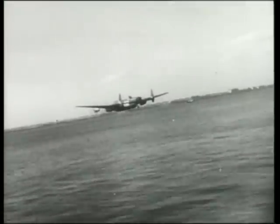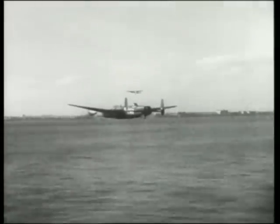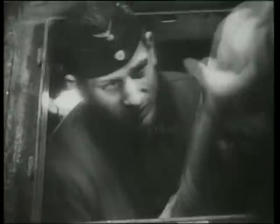The German battleship the Tirpitz was attacked on several occasions by Lancasters until on November 12, 1944, a combined force from Numbers 9 and 617 squadrons found the battleship in Tromsøfjord, Norway. The pride of the German fleet took a direct hit from a Tallboy and sank.